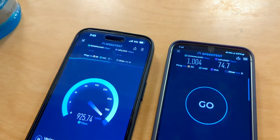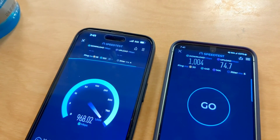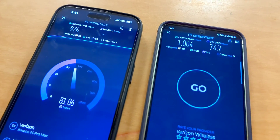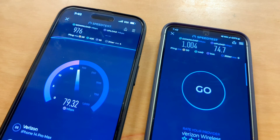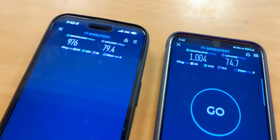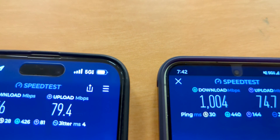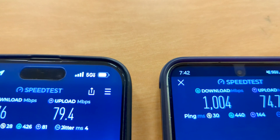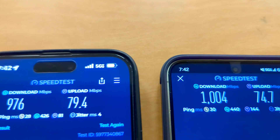Here's the second test on the iPhone. The reason I run multiple tests is there are always momentary things that can happen on the network — maybe there's a home internet user on the sector downloading a file, or a big pull from someone else's device. And that's what I think happened, because now the iPhone shows 976 down and 79 up — basically the same as the Galaxy. I feel pretty good saying there's not much of a difference. Performance from the year-old iPhone is still very good, and so is the Galaxy.